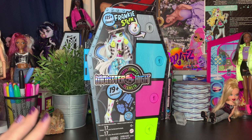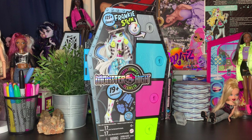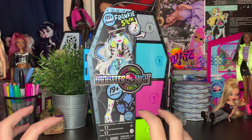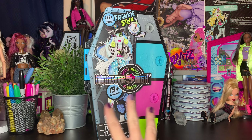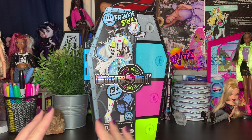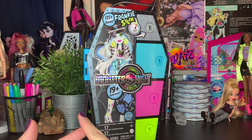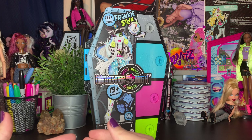We have Frankie Stein, and I've taken so much time getting this doll. The only reason I have this doll with me today is because I had to buy her on eBay, which is kind of scary for blind package dolls. But thankfully the seller looks to be very legit because it's new in box and everything.